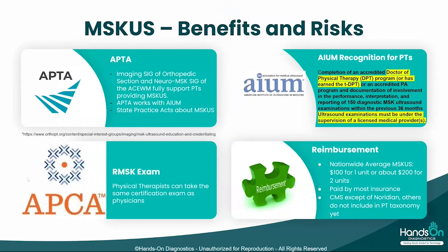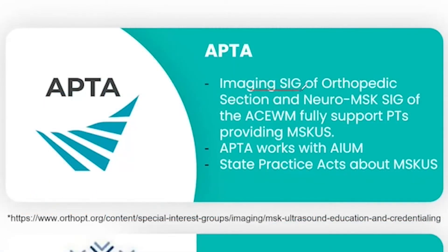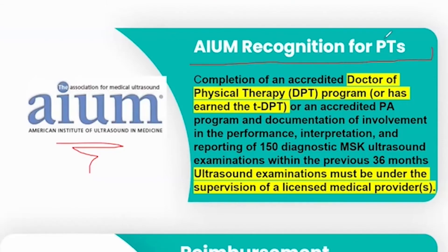There are many uses. Looking at benefits: the imaging special interest group of the orthopedic section of the APTA, as well as the neuro-MSK APTA Special Interest Group of the Academy of Clinical Electrophysiology and Wound Management, fully support PTs providing MSK ultrasound. APTA works closely with AIUM — the American Institute of Ultrasound in Medicine — which is the organization that insurance companies utilize to decide which professionals they should reimburse for MSK ultrasound.